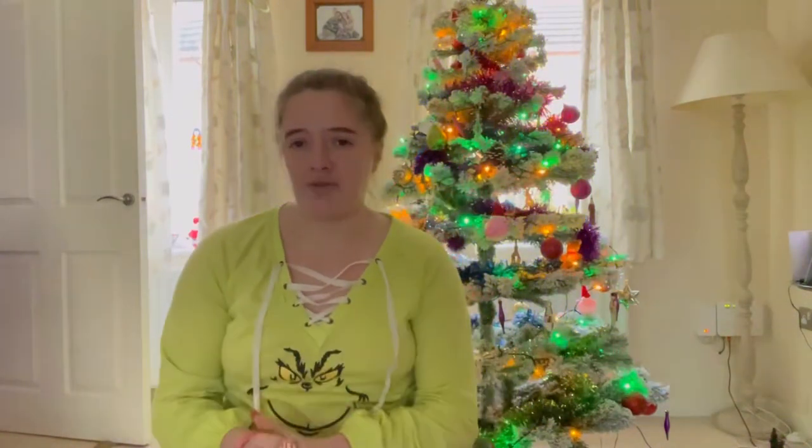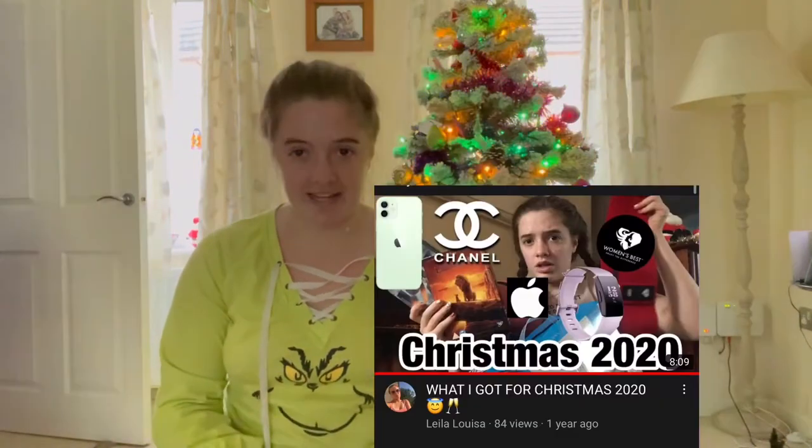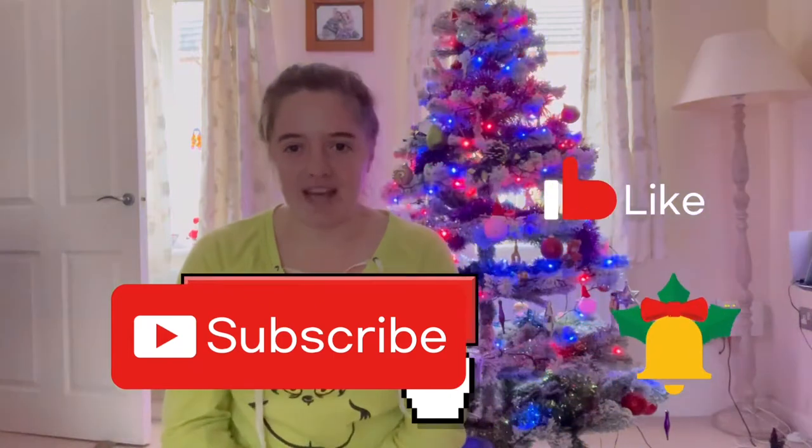Hey guys, welcome back to another video! It has been a while since I last posted — I'm really sorry, I basically had no storage on my phone so I couldn't film any videos. But now I have got a new phone, which you guys will see in this video. Today I'm going to film a 'What I Got for Christmas' — it's kind of an annual thing now. You can also check out my 2019 and 2020 Christmas videos. Make sure to give this video a thumbs up and subscribe — I'd love to hit 500 subscribers by the end of the year. Let's get started with what I got from my stocking!